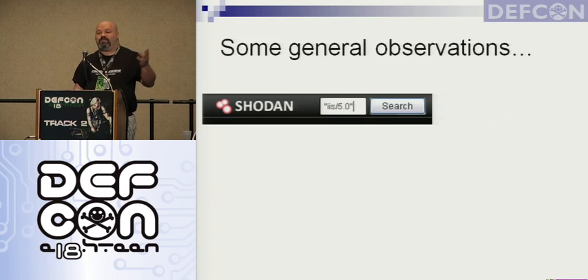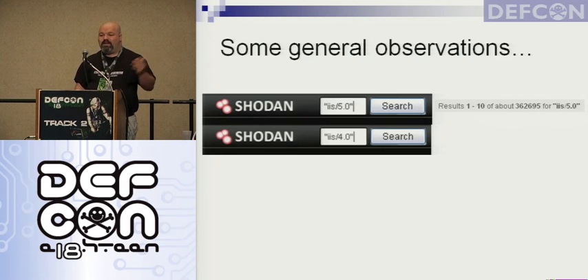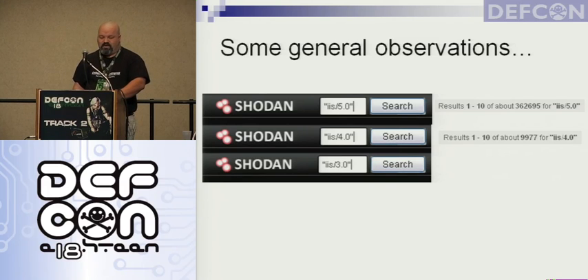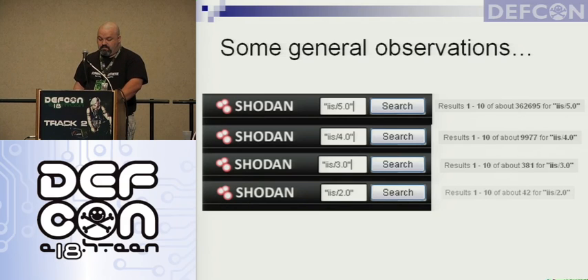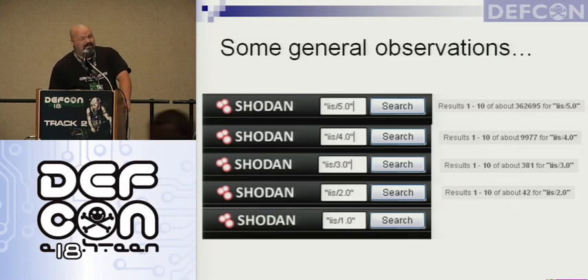Some general observations — I did some searches on Shodan, just for interesting data. I searched for IIS 5.0 — we know that's Windows 2000 — there are a lot of them out there: 362,000. IIS 4.0 — now we're getting older, going back into the 90s — still almost 10,000. IIS 3.0: 381. IIS 2.0: 42. Does anybody know what IIS 1.0 maps to? It's like Windows NT 3.51, something like that — around 1994-95.